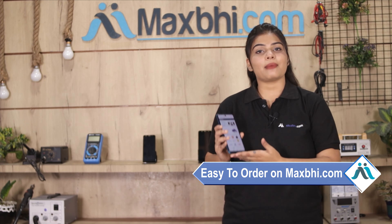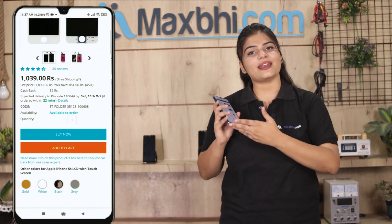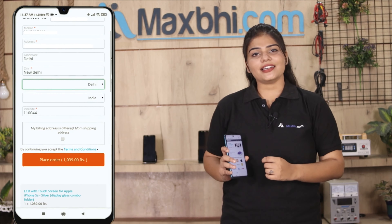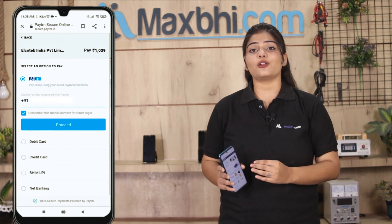MaxP.com is very easy and simple. You can search your product page and click on the product. Enter your name, mobile address, and click on the order. After that, you will see our super secure payment page where you can pay in almost every way.